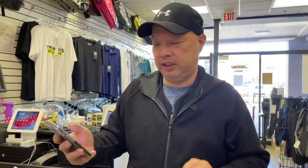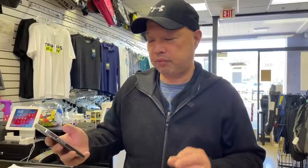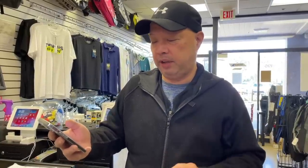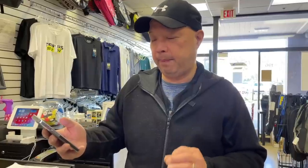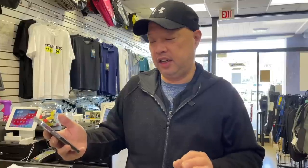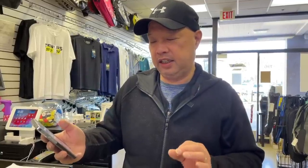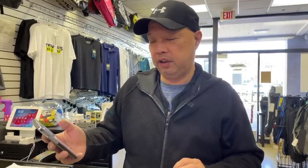I always buy rackets in pairs, and I always have them checked to be sure they're playing identical. Last two rackets I bought: same length, same weight, exact same balance, but 10 points difference in the swing weights. How can this be possible? P.S. Now I added lead at 12, swing weight is the same, but weight and balance are now off.